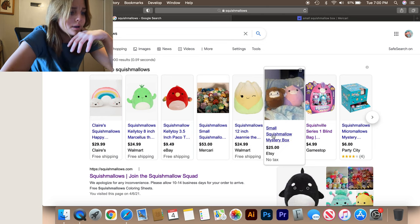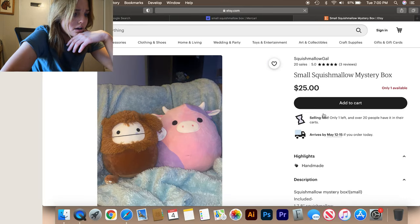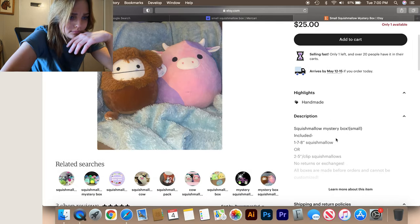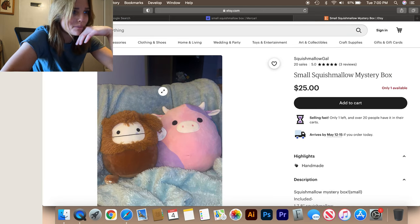There's also a small squishmallow mystery box on Etsy for $25. It says it includes one to seven eight-inch squishmallows or two to five-inch clip-ons. All boxes are made before orders and cannot be customized, no returns or exchanges. This one makes me a little nervous — the description isn't clear enough and I don't feel real great about it.